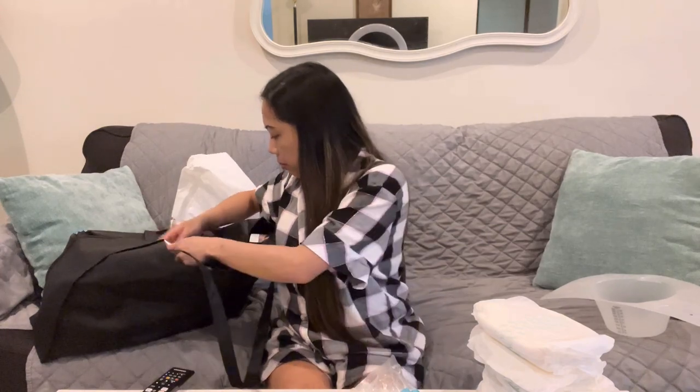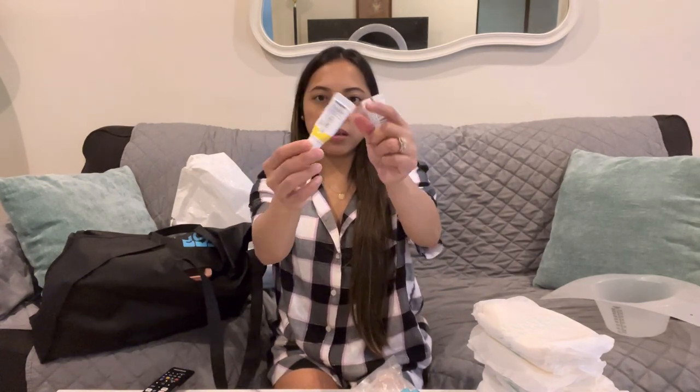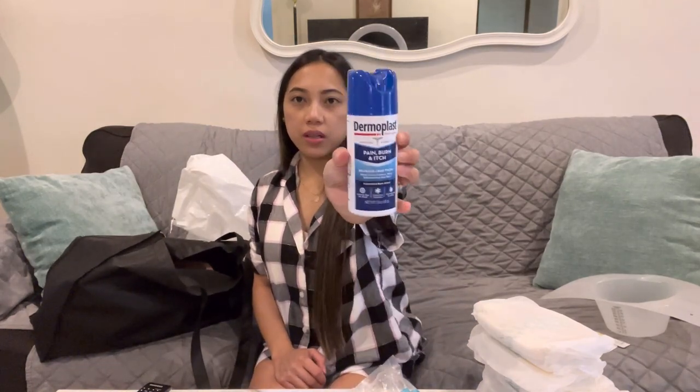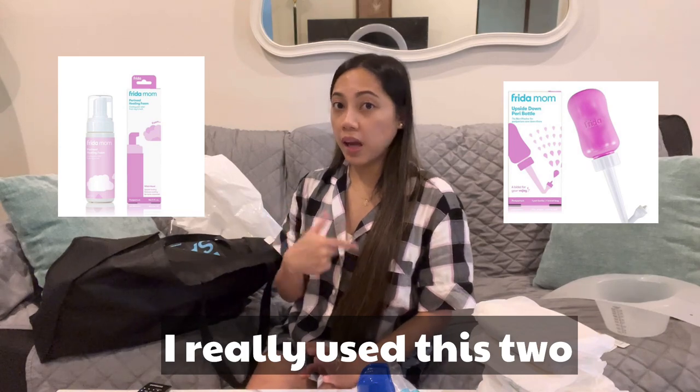They also gave me Dermaplast — it's a pain and burn relief spray — and they put my name on it. I use everything they gave me in the hospital. Actually, the stuff I brought from home I didn't even use at the hospital; I used it after I got home. The only thing I used from what I brought was my own peri bottle.